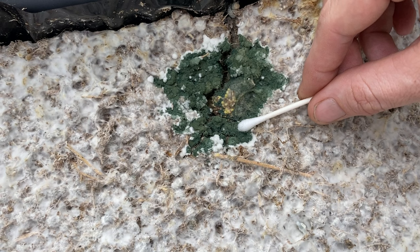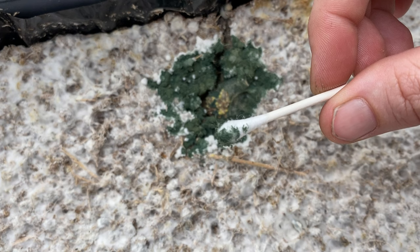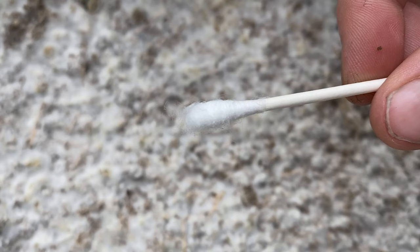If you suspect green mold, a good test is the q-tip test. Take a q-tip and gently wipe it across the face of the suspect mold. If some of the powdery mold easily comes off on the q-tip, then it's likely mold. If nothing shows on the q-tip, then it's probably clean mycelium or just bruising of the mycelium.